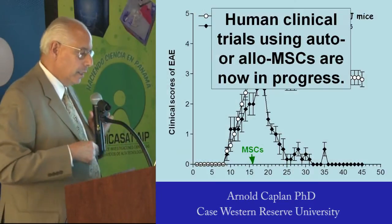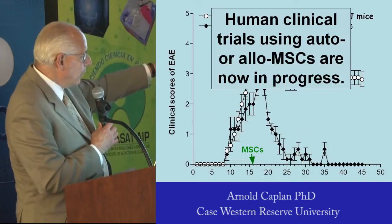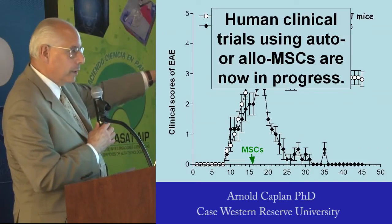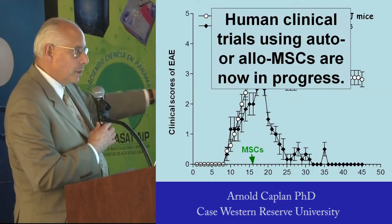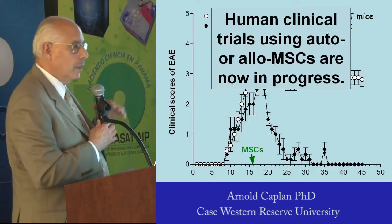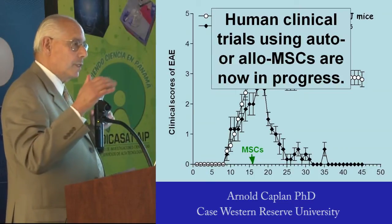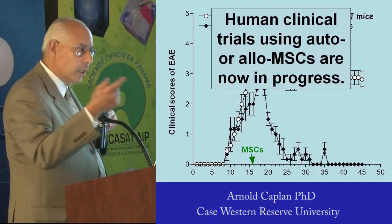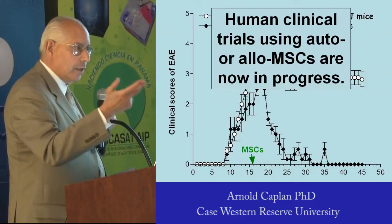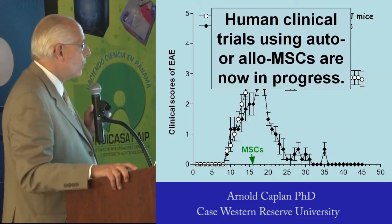What I've plotted here in the black diamonds is the clinical score of these animals. You see the score of three — a score of four means the animal's dead. A score of three means the animal cannot have a bowel movement, cannot walk, cannot eat on their own. They have to be hand-treated by thoughtful technicians.